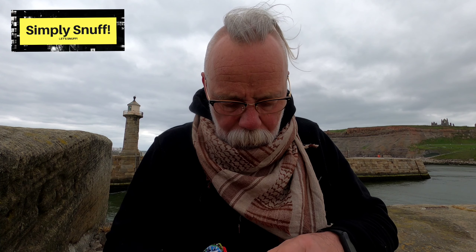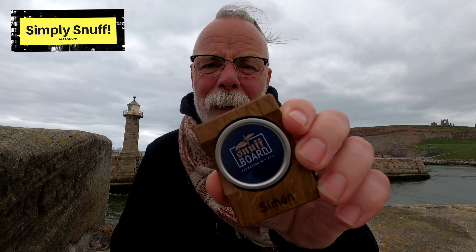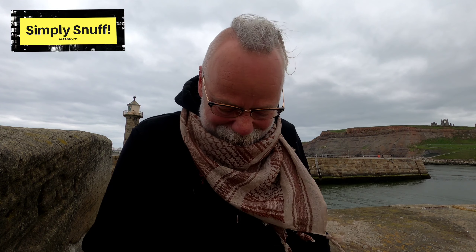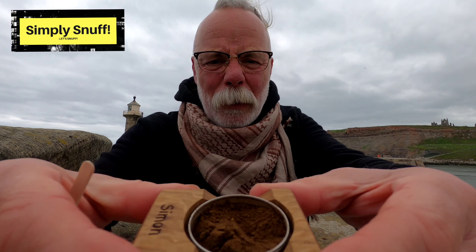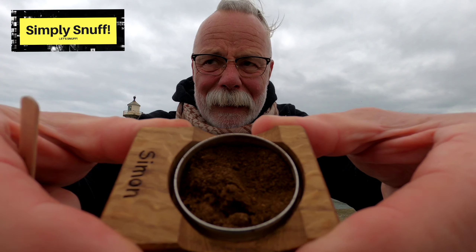What I've actually done is put it in this snuff board. You might have seen me review this before — it's on my playlist under accessories. This is when it comes into its own, you know, when you've got this bag and you can't get your fingers in. I can't get my fingers in this pouch, so I'll put it in here and we'll see how we go. Let's see if I can show you without it blowing all over, because it is windy. It's always windy up on this pier — even when it's not windy, it's windy.